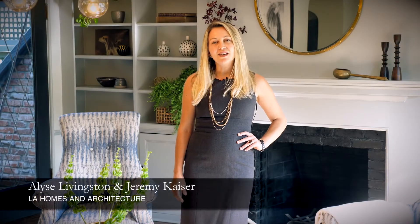This is Elise Livingston and Jeremy Kaiser with L.A. Homes & Architecture. We're excited to take you on a tour of our new listing at 520 South Norton Ave in Windsor Square, a 1921 storybook English Tudor remodeled with highlights of its original charm.